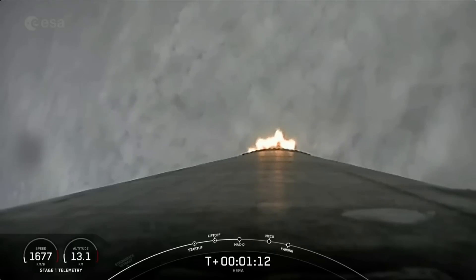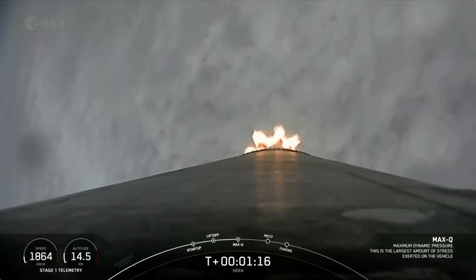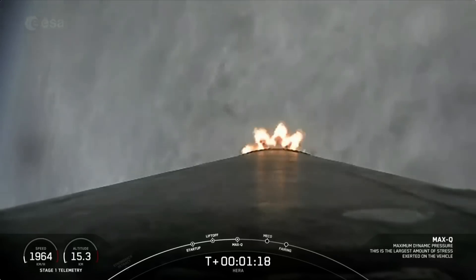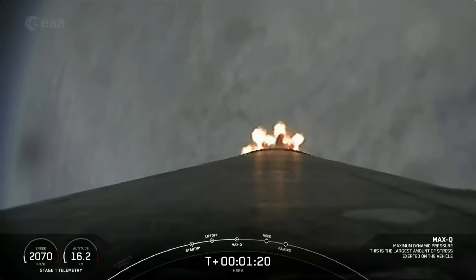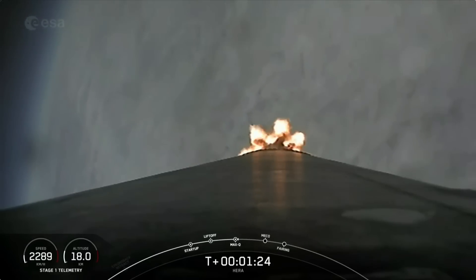Waiting for the call out from GNC of Max Q. Max Q — right on time. We're through the period of maximum pressure on the vehicle. The Merlin engines are back at power and we're out of the throttle bucket.